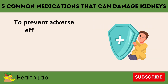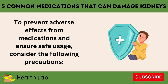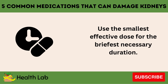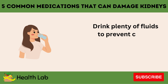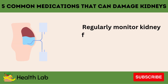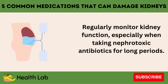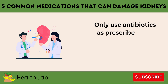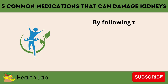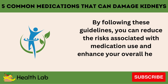To prevent adverse effects from medications and ensure safe usage, consider the following precautions: use the smallest effective dose for the briefest necessary duration; drink plenty of fluids to prevent crystal formation and support kidney health; regularly monitor kidney function, especially when taking nephrotoxic antibiotics for long periods; and only use antibiotics as prescribed by a healthcare provider — avoid self-medication. By following these guidelines, you can reduce the risks associated with medication use and enhance your overall health and well-being.